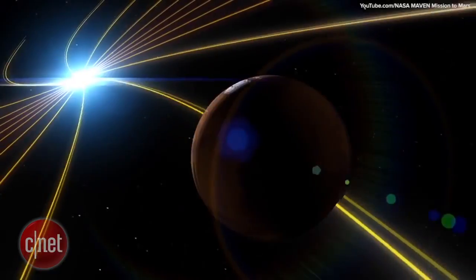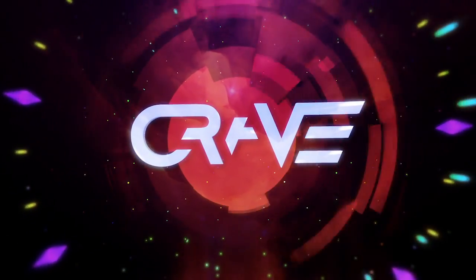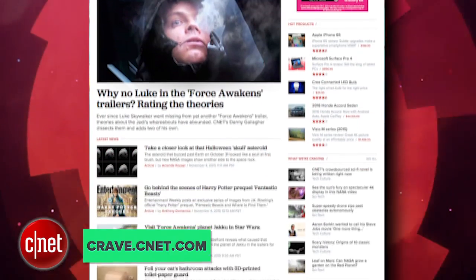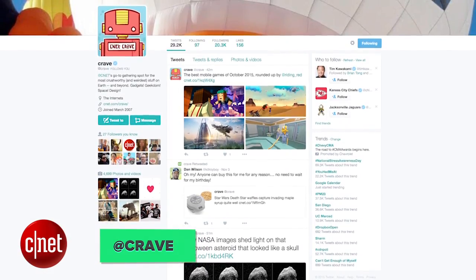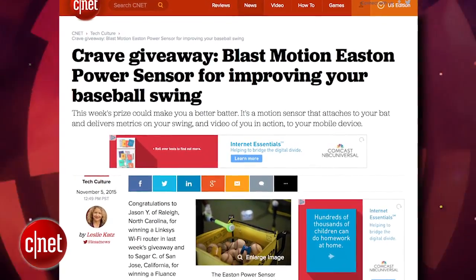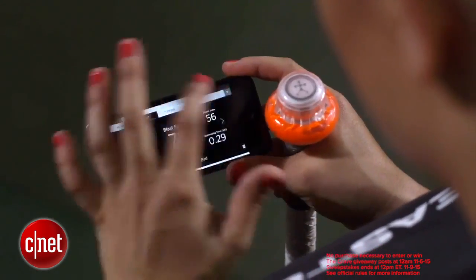Stay tuned to the Crave blog for more information on NASA's big announcement. That's the show. Thank you very much for watching. You can find all these news stories in CNET's Crave blog at crave.cnet.com. Make sure you follow Crave on Twitter at Crave, and check out this week's Crave giveaway: the Blast Motion Easton Power Sensor for improving your baseball swing. Go to the blog and enter to win.